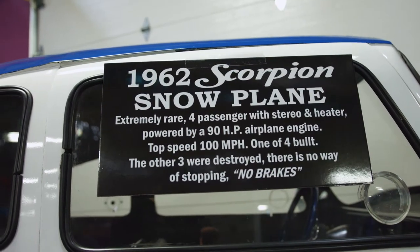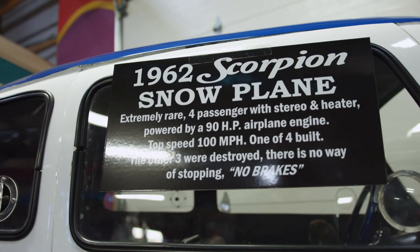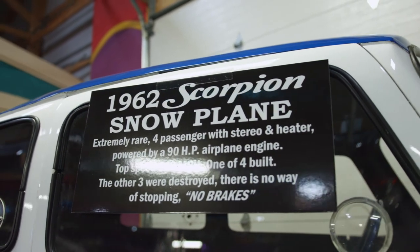Now the thing that makes it unique is it does seat four people, it's all enclosed, it has a heater, a radio, and it's got a steering wheel to help you turn.